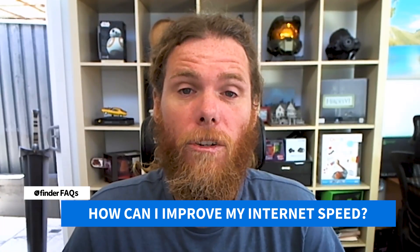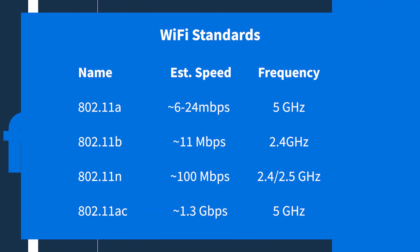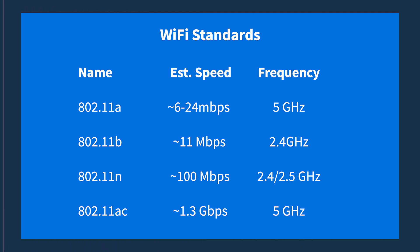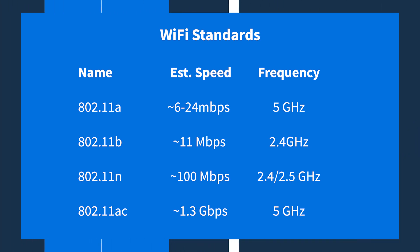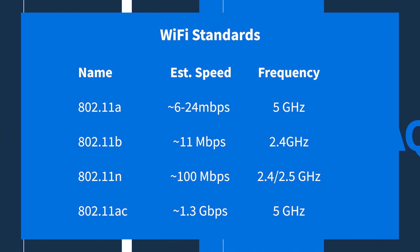The number one thing to look at is your router, especially if you haven't updated it for a number of years. The router is where the internet connection comes into your house — it joins to a modem or router and blasts the Wi-Fi around your house. Wi-Fi standards improve; the most recent standard is 802.11n, but old routers used to work on 802.11a and b. If you are using an old router, you are pumping out internet at a low speed, and your modern devices — your modern laptop, phone, and tablet — are going to be working on 802.11n.